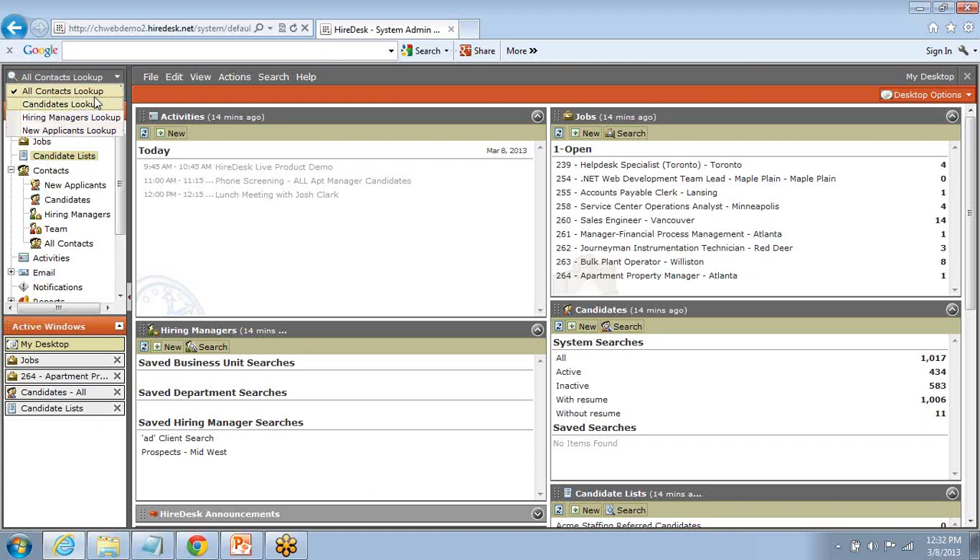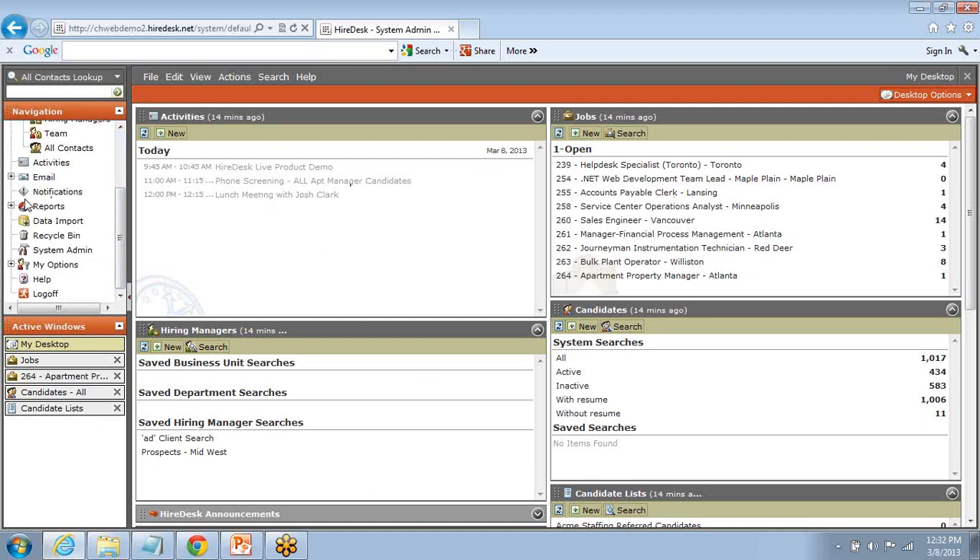We also have new applicants available in the lookup — a great tool if you get caught on the phone and need quick information on a candidate, a new applicant, or a hiring manager. Beneath the all-contacts lookup is the navigation tree. A couple of really important pieces of the nav tree are the reports modules, the ability to use the data import tool in Hiredesk, and if granted by your organization, access to the system administration capabilities to make changes to the system on your own once implementation has been completed.